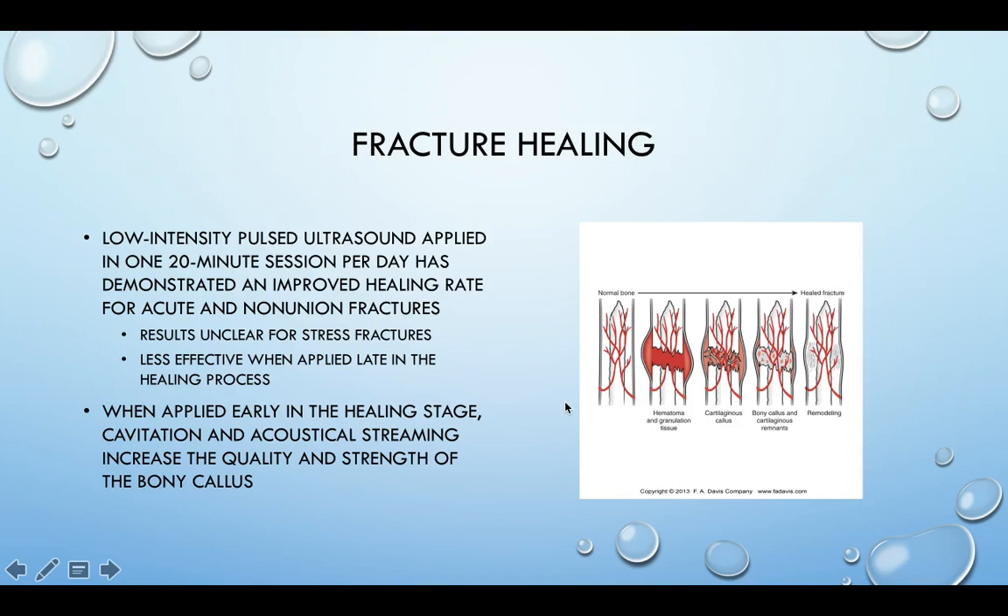It definitely should be applied early in the process; it's less effective when applied late in the healing process. You want to apply it during the early stages of bone recovery. When applied early, the cavitation and acoustical microstreaming increase the quality and strength of the callus that forms around the fracture site.